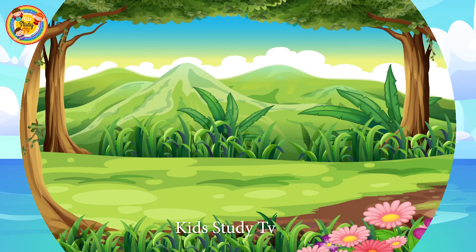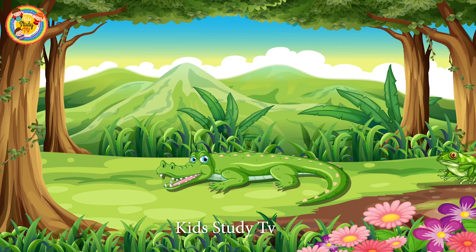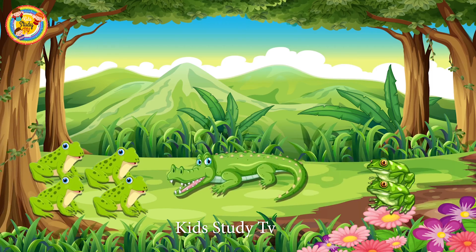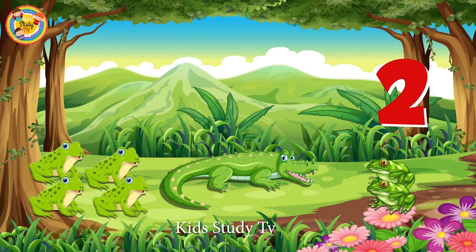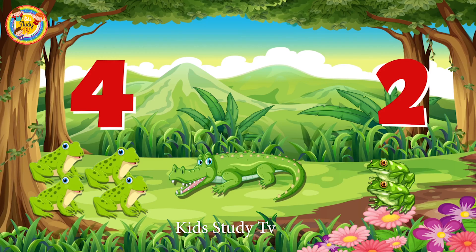Wow, there are so many frogs! So let's count the frogs — which side has the greater number? Let us count the right side: one, two — only two on this side. Let us count the other side: one, two, three, four. There are four frogs, so I will eat this side because four is the greater number.